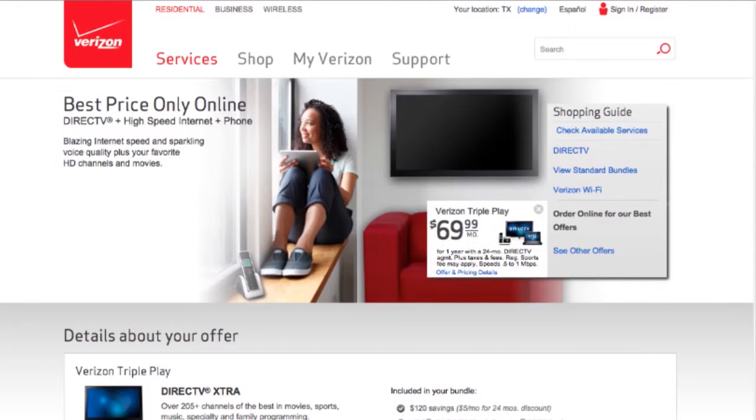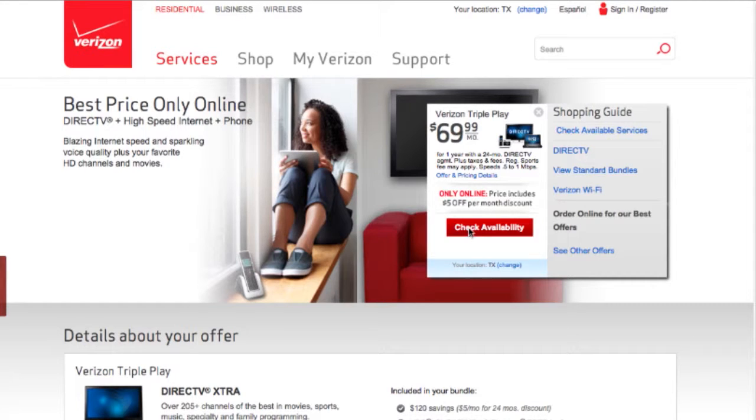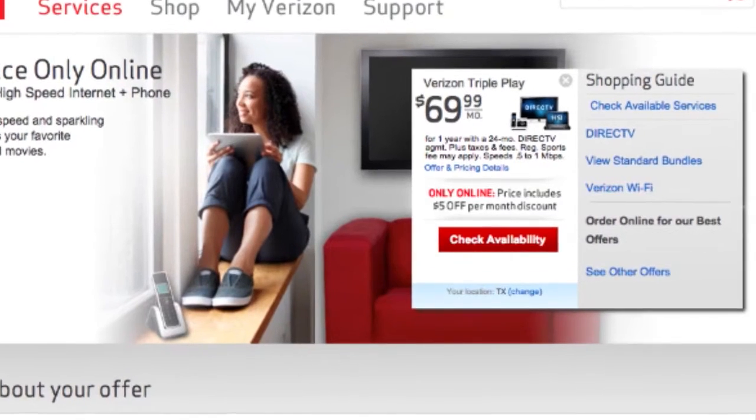You'll notice that the store's website has opened a new tab in your browser, so you can now begin shopping. When you head to checkout, you'll see your savings automatically applied to your purchase.